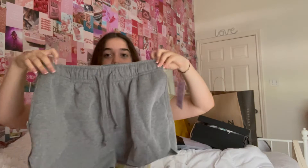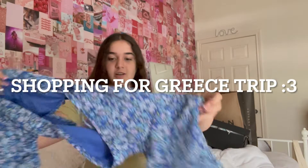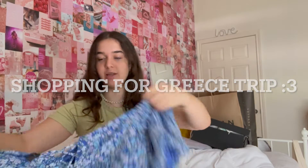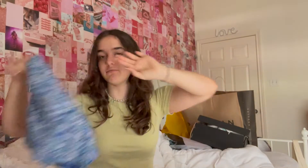I got these sweatpants — these are really trendy, I think y'all also love them on TikTok. They're just these gray sweatpants that are like shorts, so sweatshorts. This is the first shirt that I got, it's so cute. I'm literally so in love. It's going to be like a little cropped moment, and with the white skirt, that's so cute.